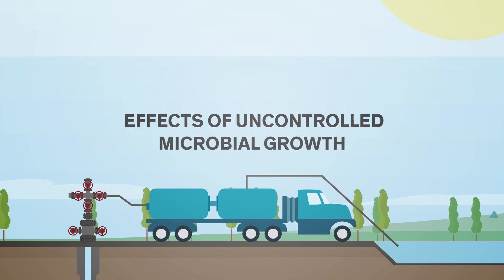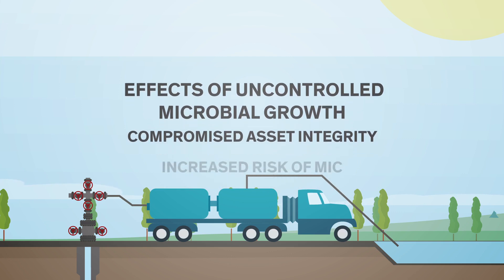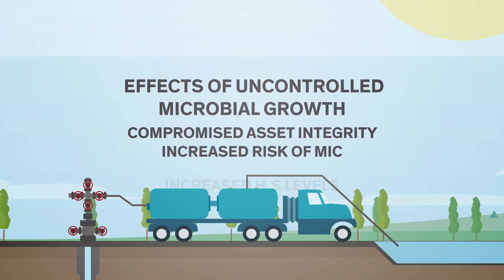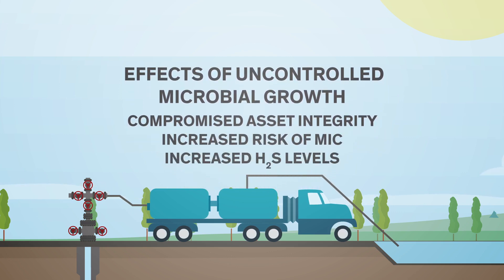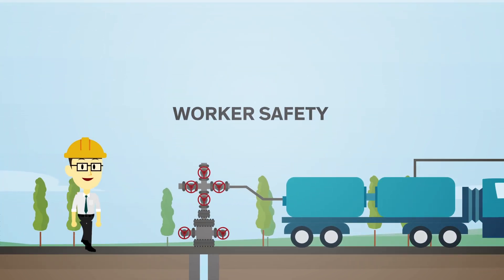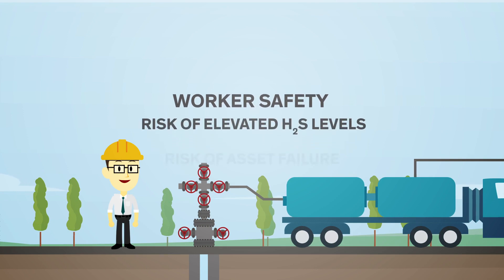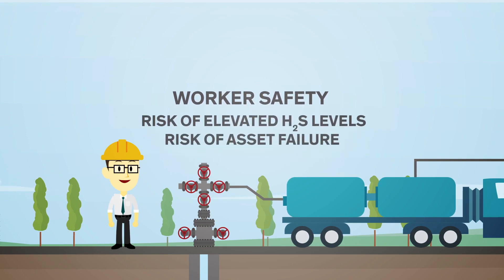Microbial proliferation and associated issues include compromised asset integrity due to the increased risk of MIC and increased H2S levels from microbial growth. Worker safety is also a concern, as there is an increased risk of elevated H2S levels and asset failure due to uncontrolled bacteria.